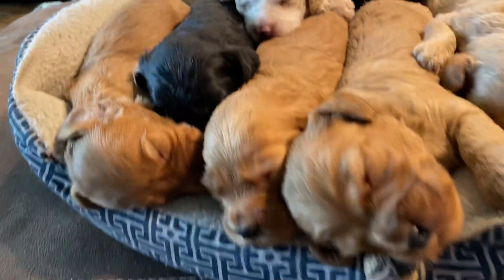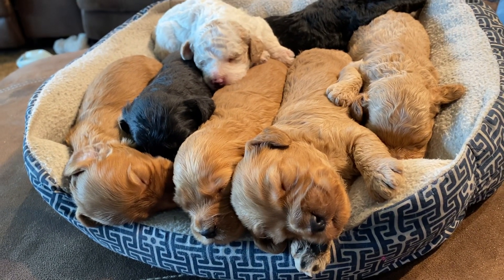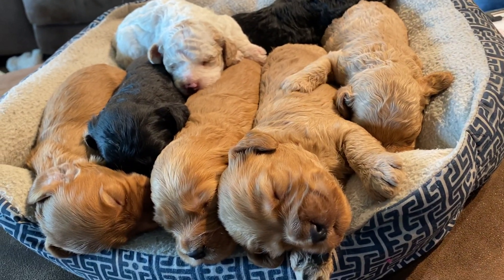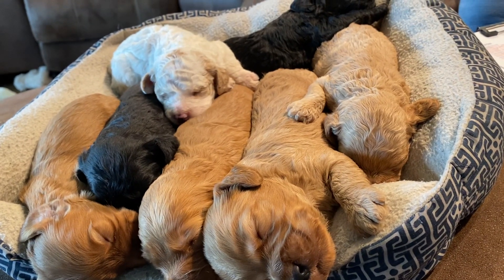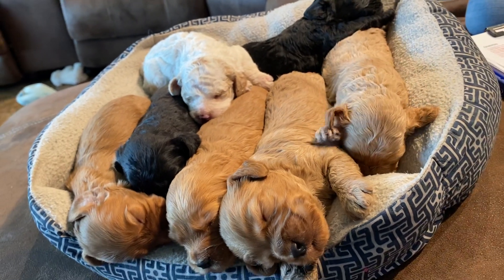They're all weighing in at about a pound and a half today — two weeks old. They're all growing great. If you'd like to know more about any of these guys, feel free to give us a call or send us an email, and we'd love to chat with you about these cute little cockapoos. They will be ready to go home on May 5th. Thanks for watching, everyone!